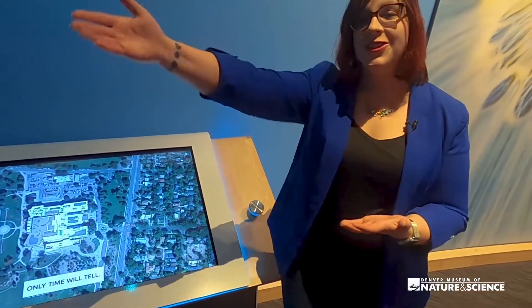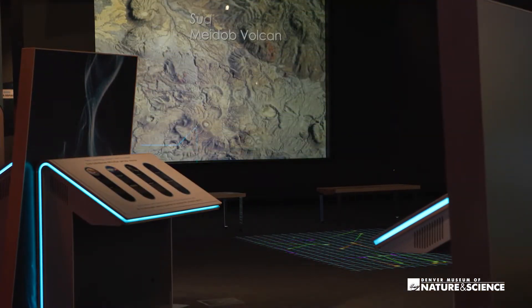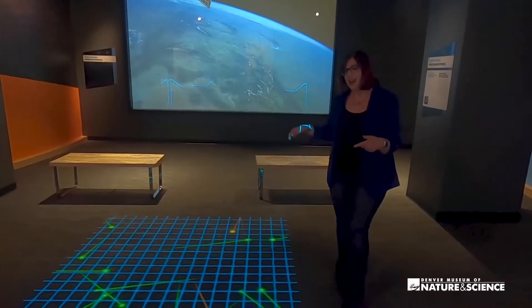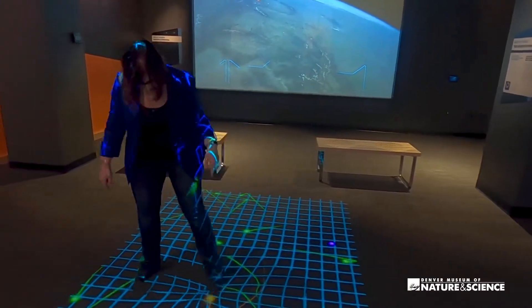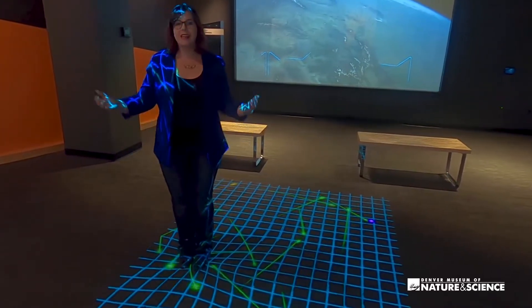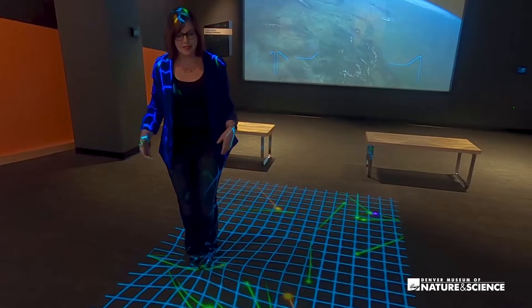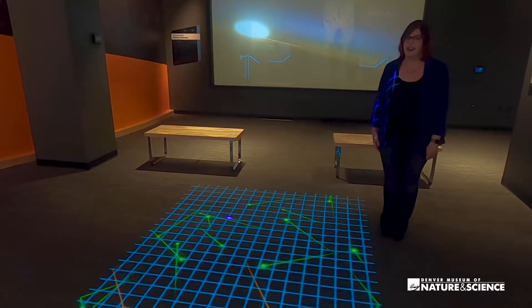Beyond that, we're featuring our brand new space screen right behind us. But in front of that has to be one of my favorite interactives — here you get the experience of warping space-time. You can see planets all around orbiting, and guests can run all sorts of experiments here. Welcome to the way to explore general relativity in a fun, big-movement way.